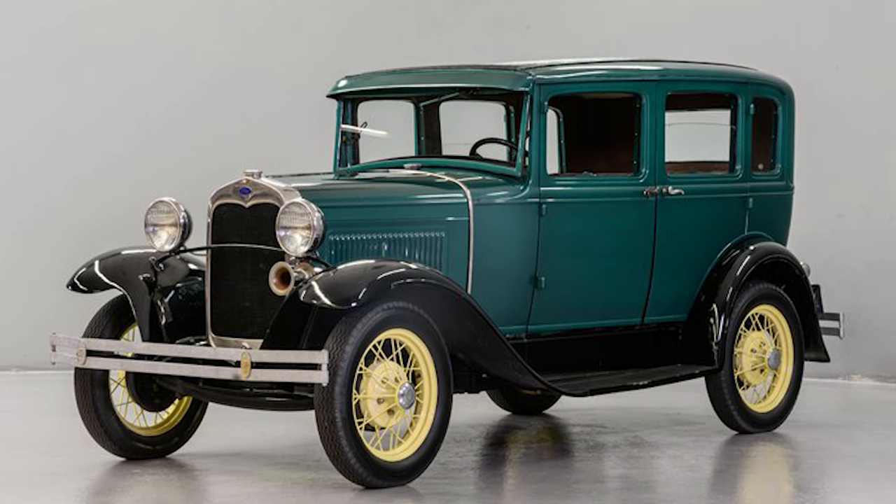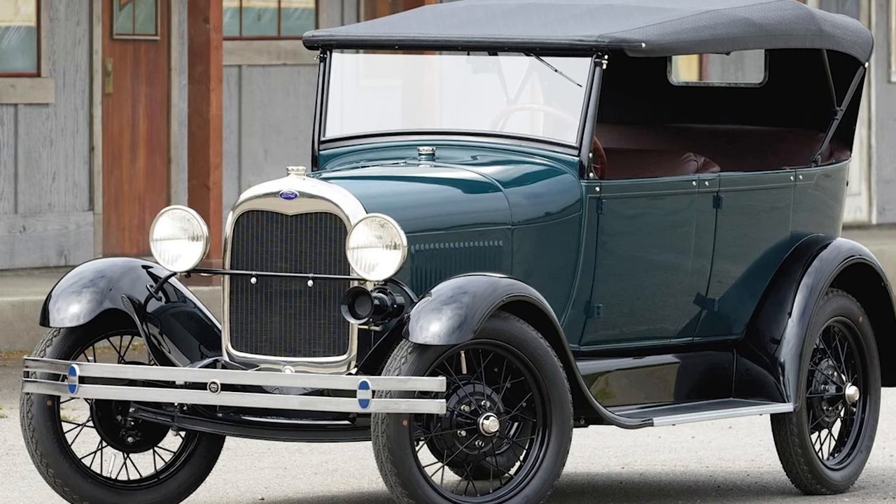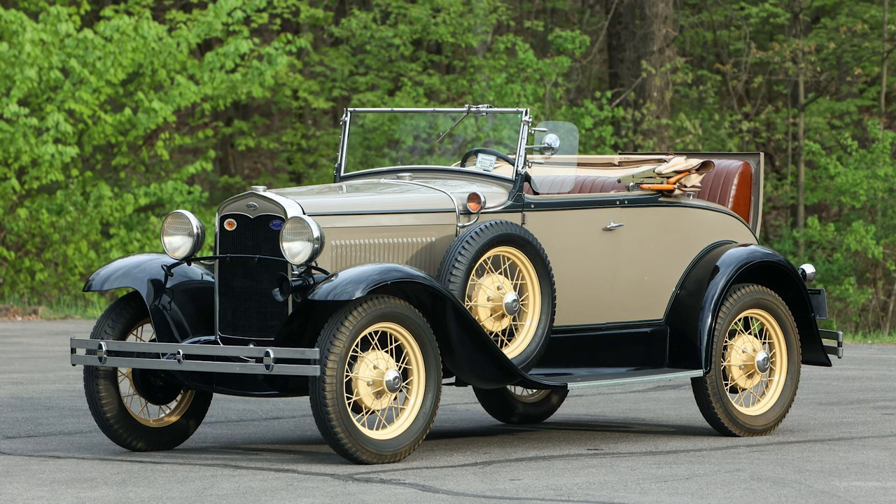The Model A featured a more robust and durable chassis, improving overall stability and handling. The suspension system, comprised of semi-elliptical front and rear transverse leaf springs, contributed to a more comfortable ride, addressing one of the criticisms of the Model T.